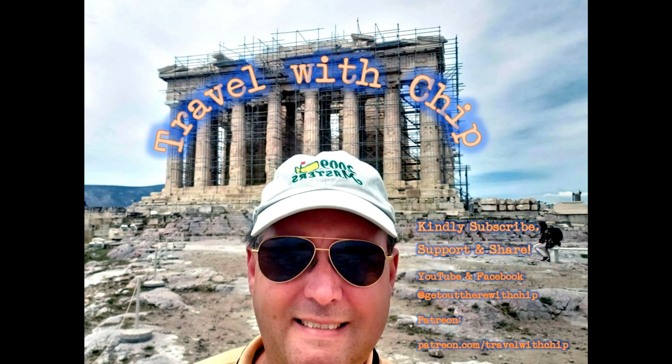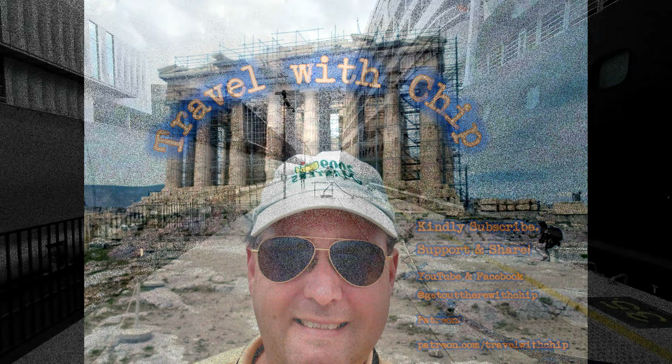Thanks for watching this episode of Travel with Chip. This is video that I shot in Istanbul, Turkey with a prototype camera that did not record audio correctly, so I had to dub it in in the studio.